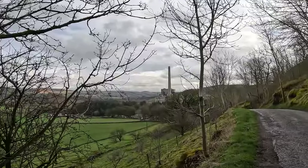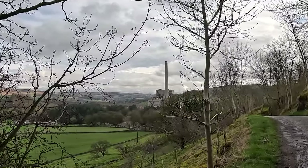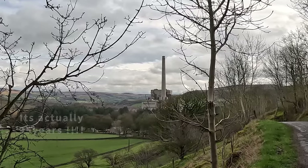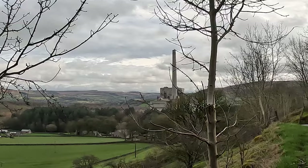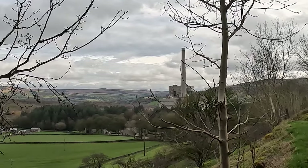Love it or hate it, there's Hope Cement Works, which has been in this valley for well over a hundred years. We'll talk about it more when we go through, because we're going to pass right through the cement works — a bit like I did on my first ever video over a year ago.